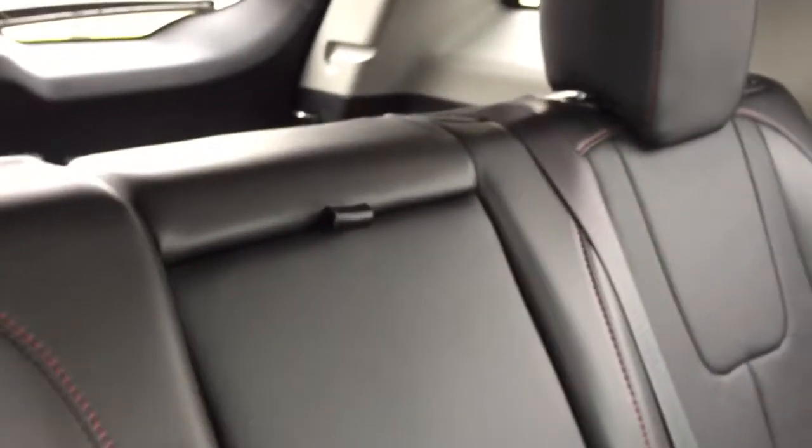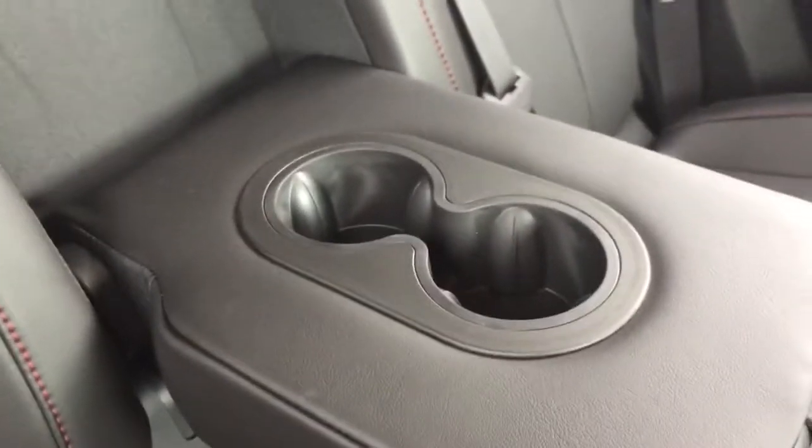As you can see, this back seat can fit three people quite comfortably. However, if no one is sitting in the center seat, you can simply pull down on this tab and down comes the center folding armrest with two cup holders.